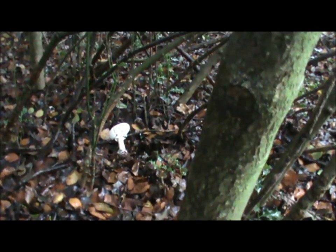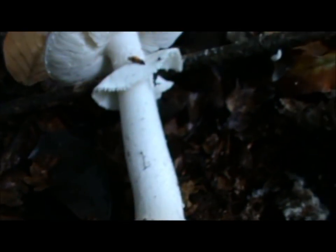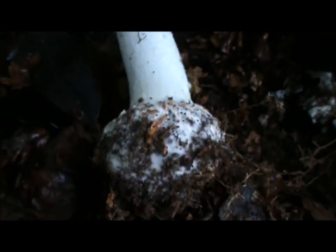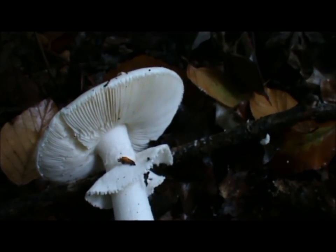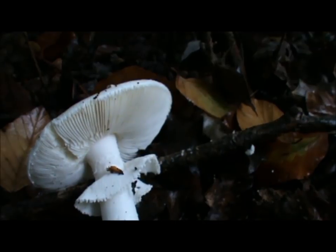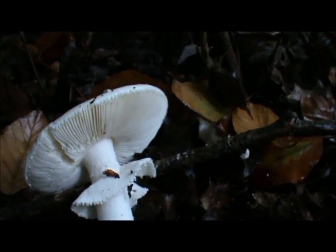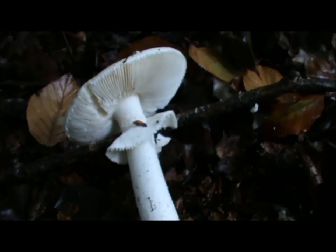That knife will be thoroughly cleaned. So there are a couple of identifying features: first of all the volva at the base, a white stem, a skirt, and also white gills. I can't be 100% sure, but I'm pretty sure that's something pretty nasty, so I'm going to leave that one well alone. You get things like the death cap and the destroying angel that look very close to these ones, especially with those identifying features. Let's move on and see what else we can find.